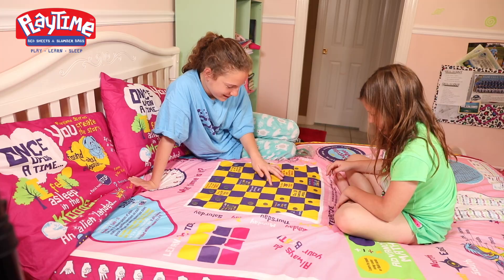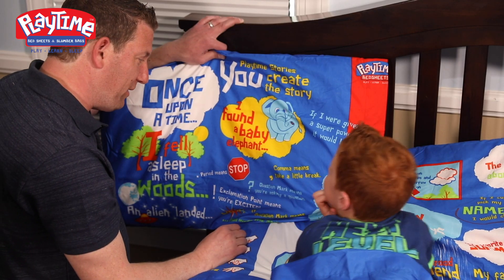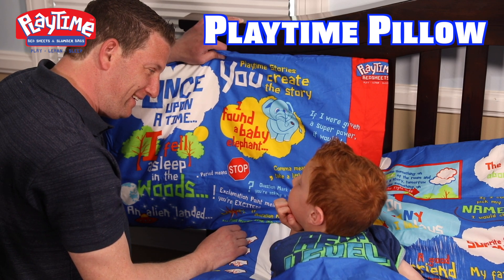And best of all, you can play all the games with coins or cut-out paper. Based on images and sentences, the Imagination Pillow promotes your child to create their own stories.